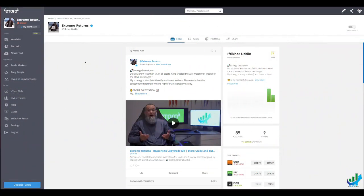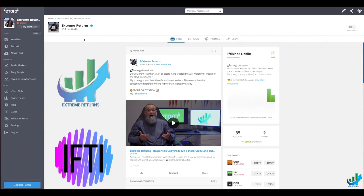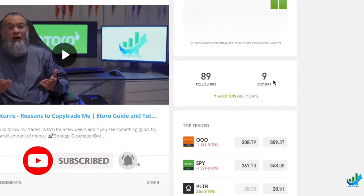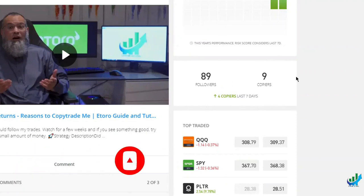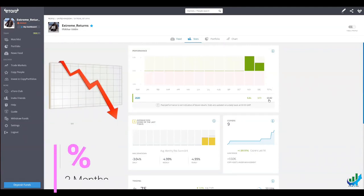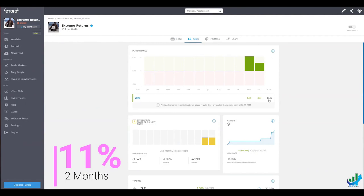Hello everyone, it's Iftikharuddin — you can call me Ifti — from Extreme Returns. I'm on eToro, I've set up my account, and I'm part of the popular investor program, which means other people can copy me. I've already got nine copiers and 89 followers. My stats have gone down recently because we had a bad day in the market, but not bad — 11% in just under two months.